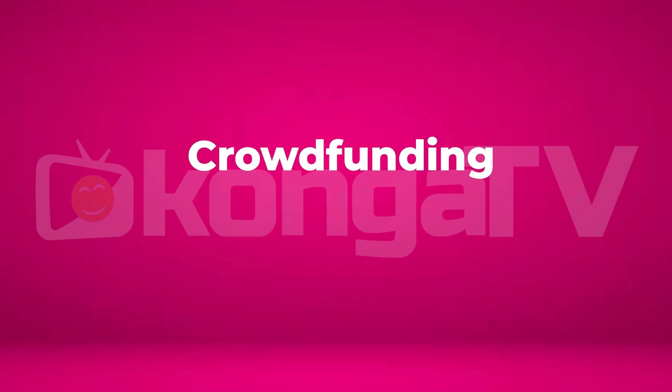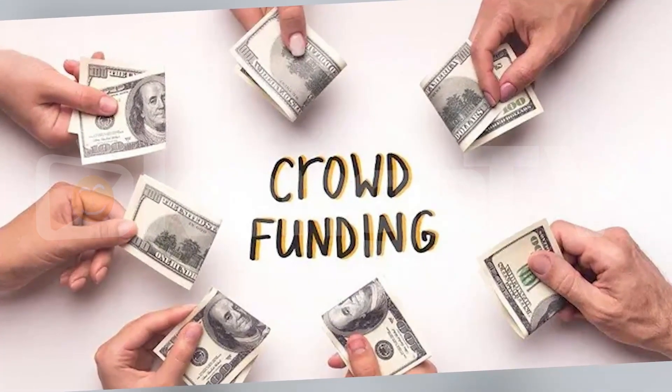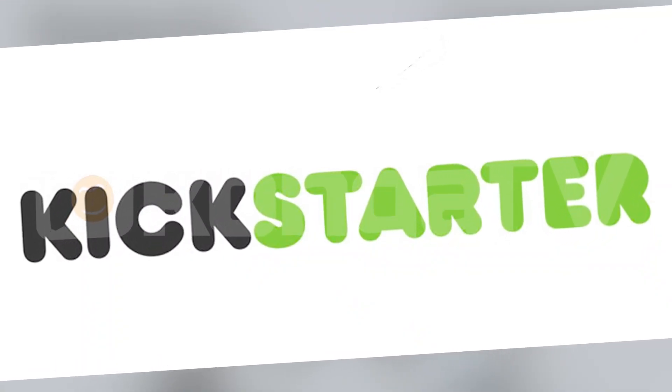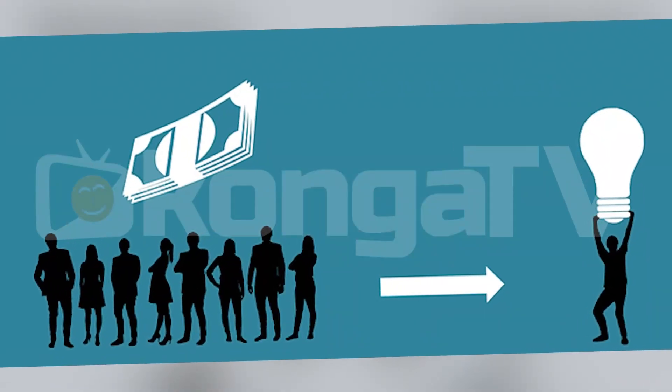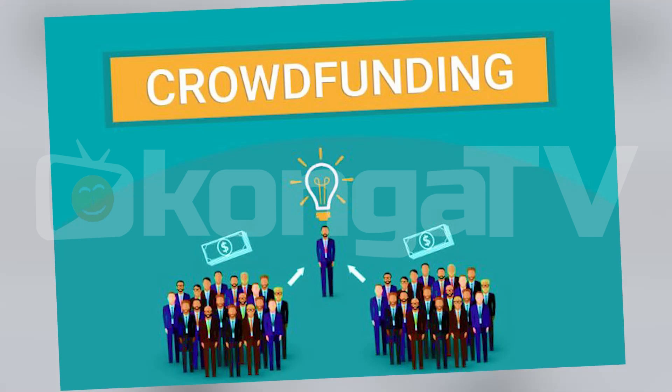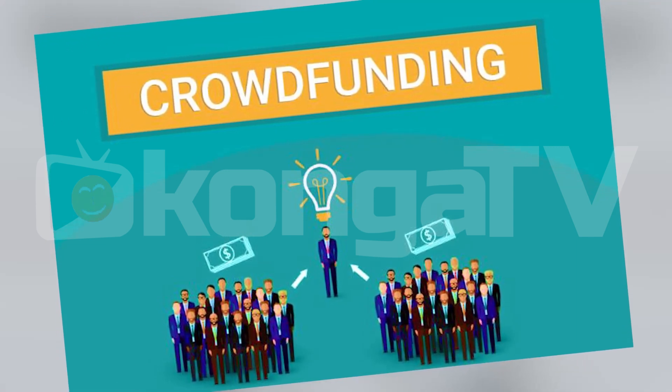Number 3: Crowdfunding. Another creative way to fund your R&D is through crowdfunding platforms like Kickstarter, amongst others, which allow you to raise funds directly from the public. If your idea is innovative and resonates with people, you can get the financial backing you need to bring it to life. For example, if you're developing a new type of eco-friendly packaging, you could create a crowdfunding campaign showcasing the environmental impact and potential benefits of your product. People who believe in your vision will support you financially. Not only do you raise funds, but you also build a community of early supporters excited about your project.